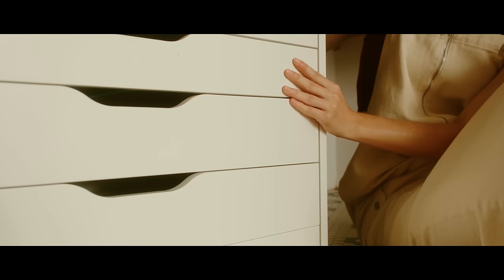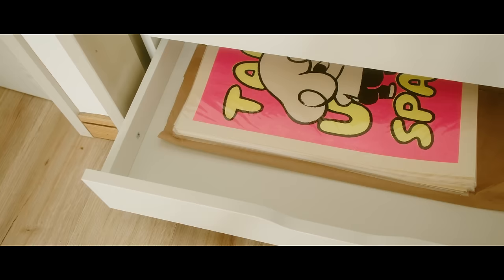Moving to the warehouse is going to be a gradual process, so for now I still need this space for storage. But I can stock everything a little bit neater as they don't have to be accessed as often as before.